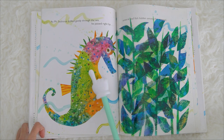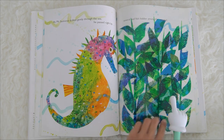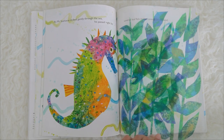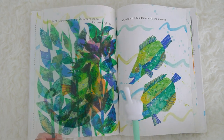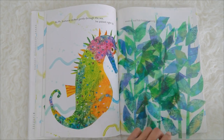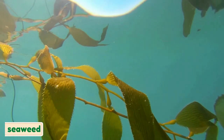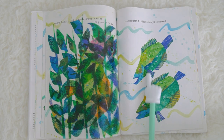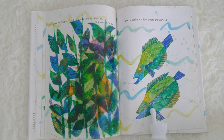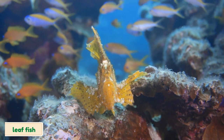As Mr. Seahorse drifted gently through the sea, he passed right by — what's this again? He passed right by several leaf fish hidden among the seaweed! So this is seaweed. And this fish is a leaf fish — we call this a leaf fish!